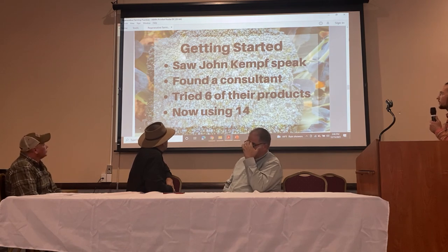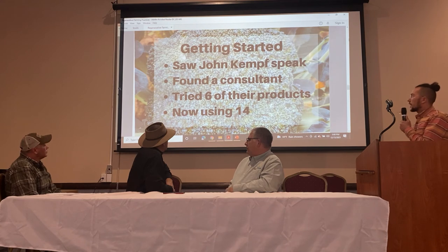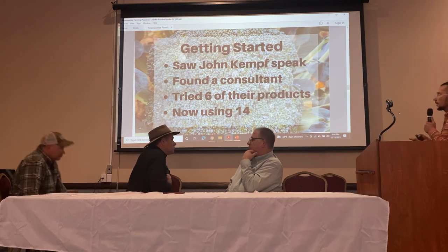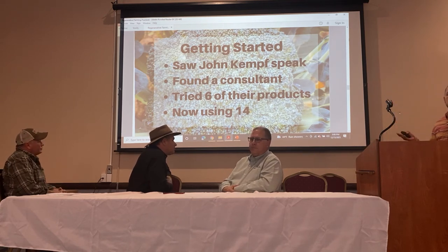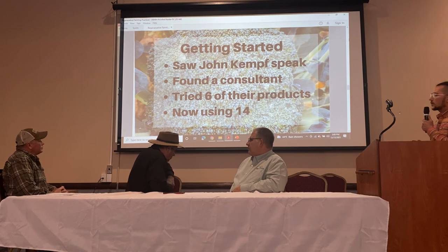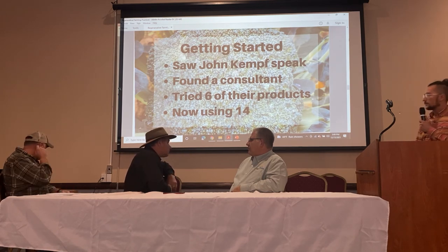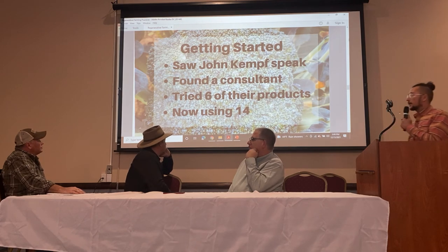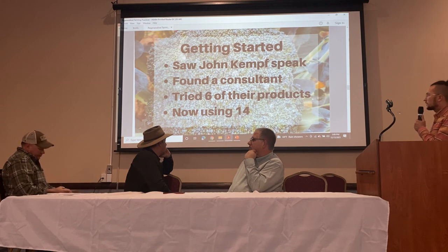How we got started with AEA is we saw John Kempf speak at a Cornell Fruit School in Newark, and he talked about farming like I'd never heard anyone else talk about it — instead of asking what are we going to kill today, the way they talk about farming is growing a healthy plant and trying to prevent having to use pesticides. That really clicked, and I mentioned it to my dad. I ended up calling them and found a consultant right here in New York — Cayuga Ag — and they sent us to Harold, who's been our consultant. Our first year we tried just six of their products because they're not cheap. Now, three years later, we're using 14 because we've seen plenty of successes.